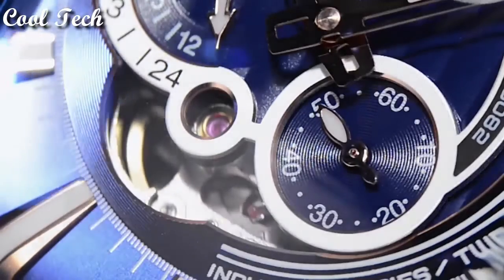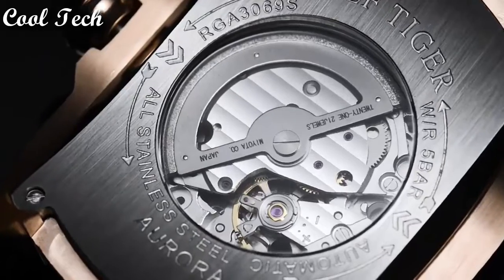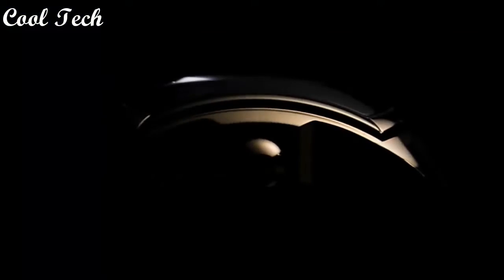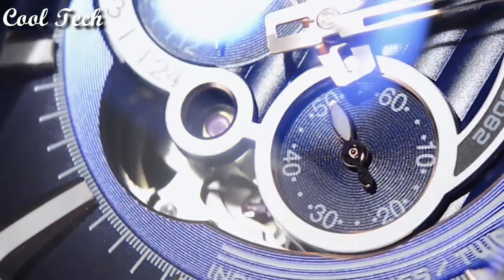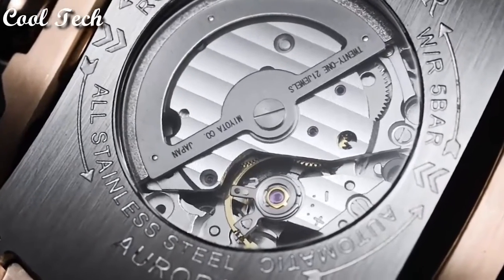Top 5. Dial window material type: mineral. Display type: analog, glass buckle. Case material: stainless steel. Case diameter: 45mm. Case thickness: 15mm. Band material: rubber. Special features: atomic. Movement: Japanese quartz. Water resistance depth: 50 meters.